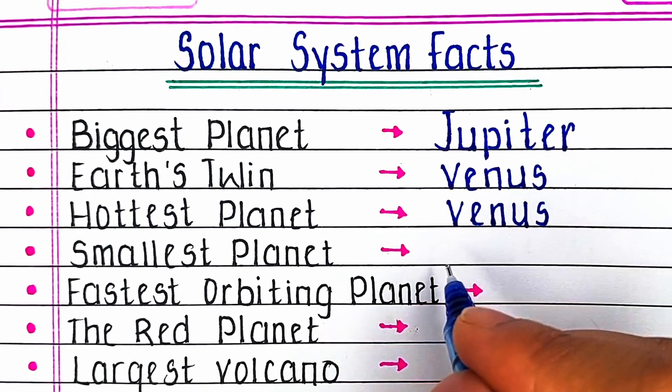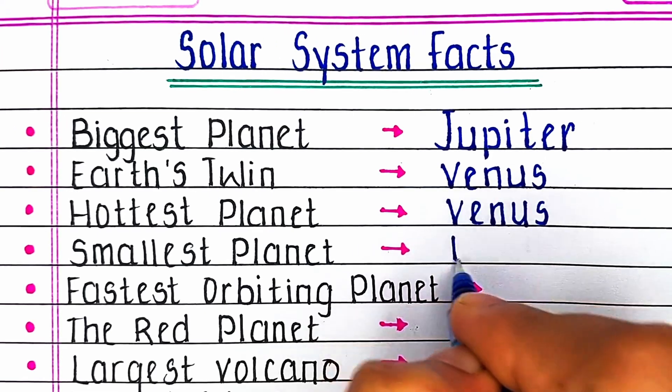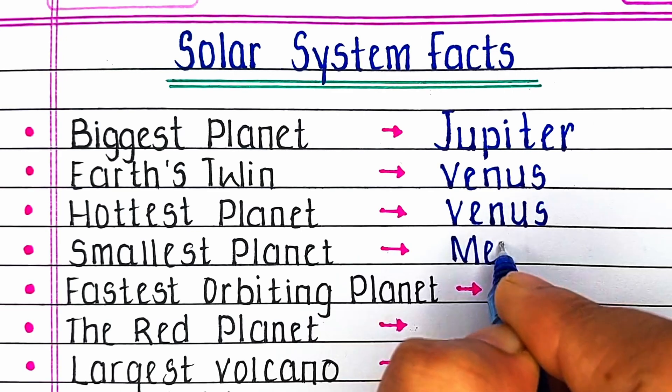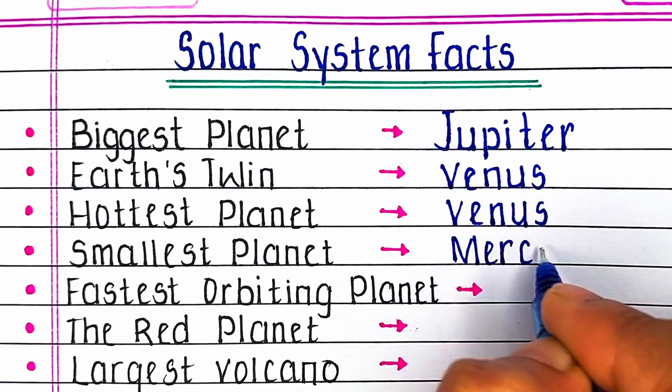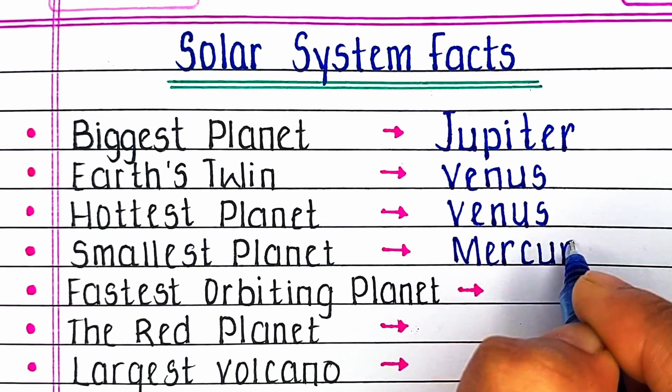Next, which planet is called Earth's twin? The answer is Venus. Venus is known as Earth's twin. Venus is also the hottest planet in the solar system.